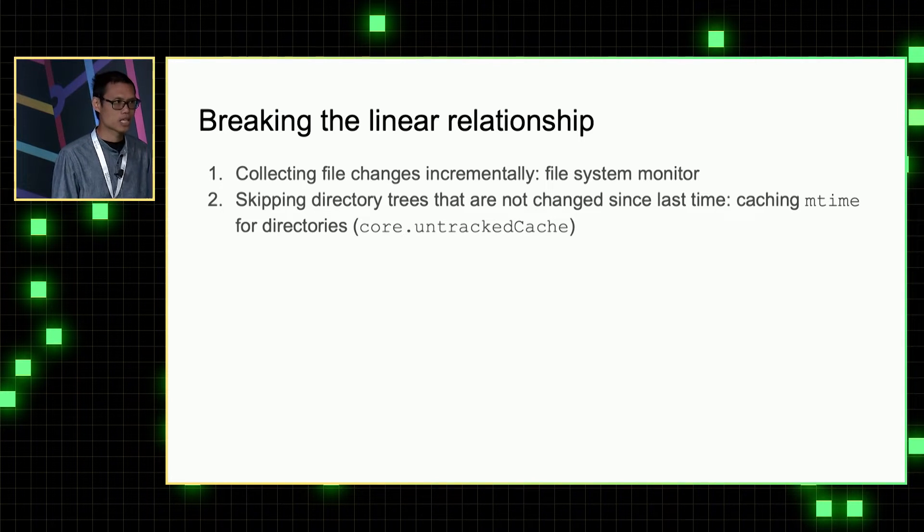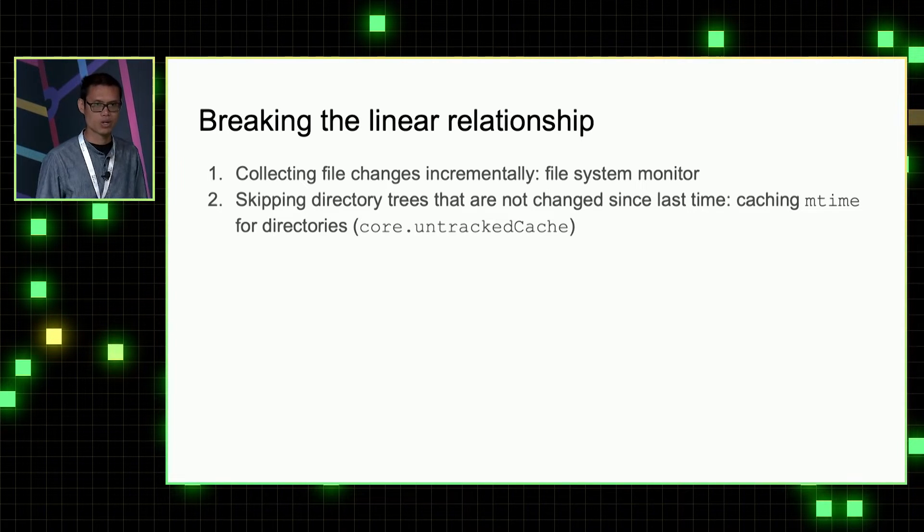Skipping unchanged directories can be done by caching the mtime for all the directories. The second optimization can be done by simply flipping a configuration. So I'm going to focus on the file system monitor next.